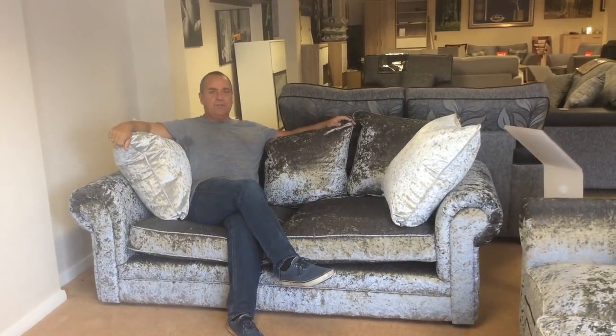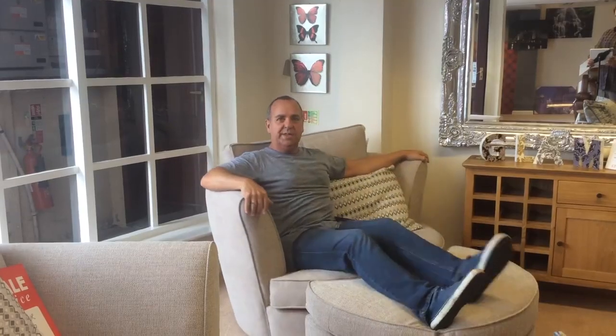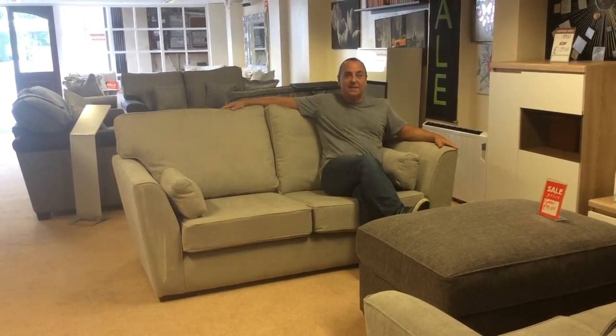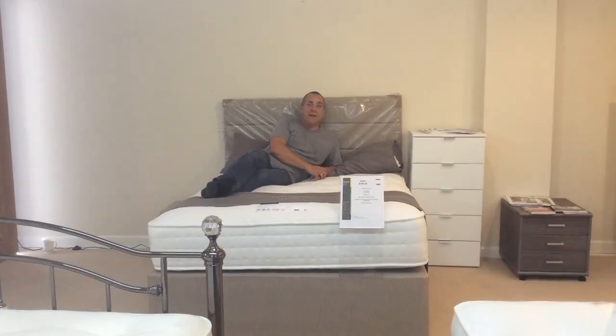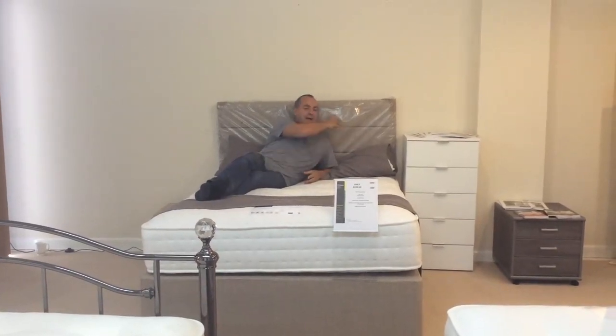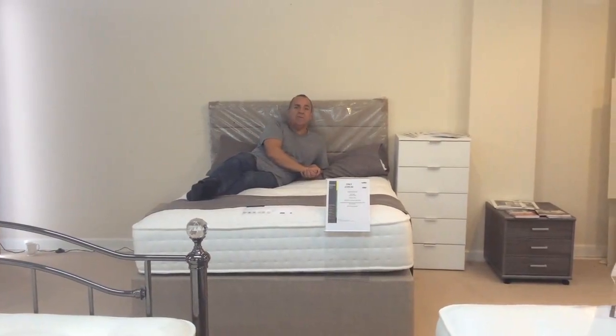Massive stock clearance of sofas, and they've also got some new stock arriving very soon as well, including this snubble chair for just £6.99. A three and a two seater sofa reduced to just £8.95. And this bed — incredible price. You get the mattress, you get the base, you get the headboard — a 2000 pocket sprung mattress for just £5.99.